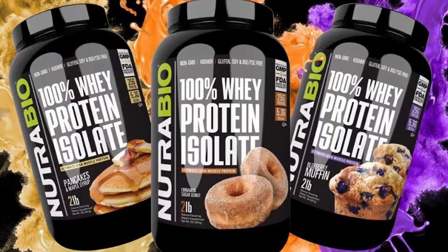Nutribio created these breakfast-flavored proteins because they know so many of you are having protein shakes in the morning, or mixing your protein with oatmeal or other foods for breakfast. Frankly, you're just sick and tired of your chocolate or strawberry flavoring — there's nothing exciting about them. They're boring. You've had them for so long, so that's why they came out with this breakfast flavor line.